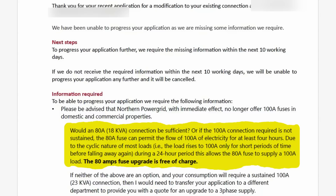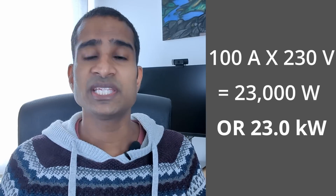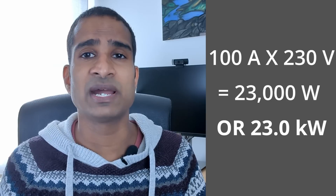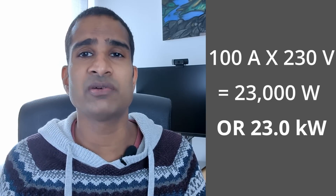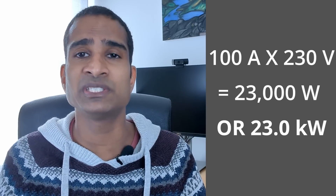The 80 amp fuse upgrade is free of charge. If I wanted to go down the route of a sustained 100 amp, 23 kVA connection, I would have had to get a quote for three-phase supply and with it the considerable expense. This fuse upgrade would allow us to power our cyclical load of 23 kVA for at least 4 hours — we should more than meet our current and future needs as we install further green technologies.